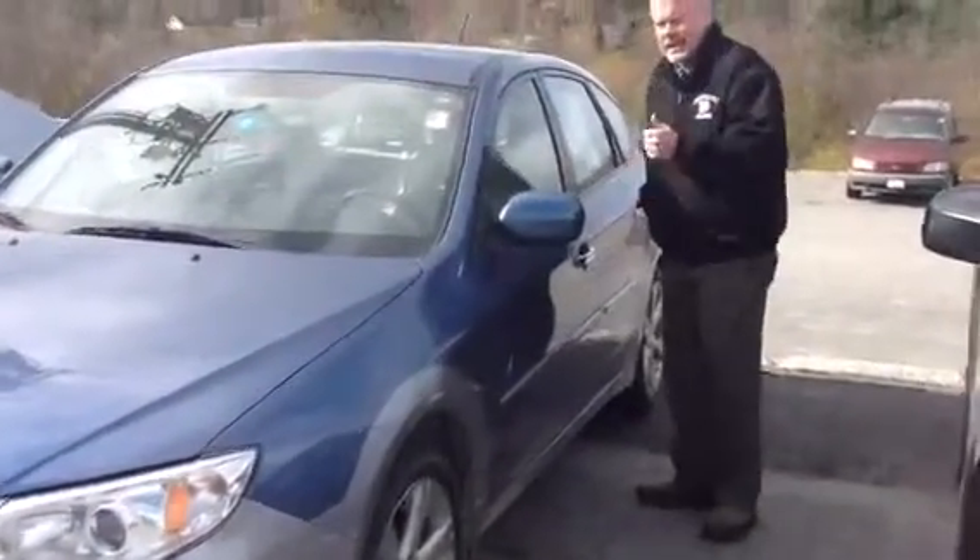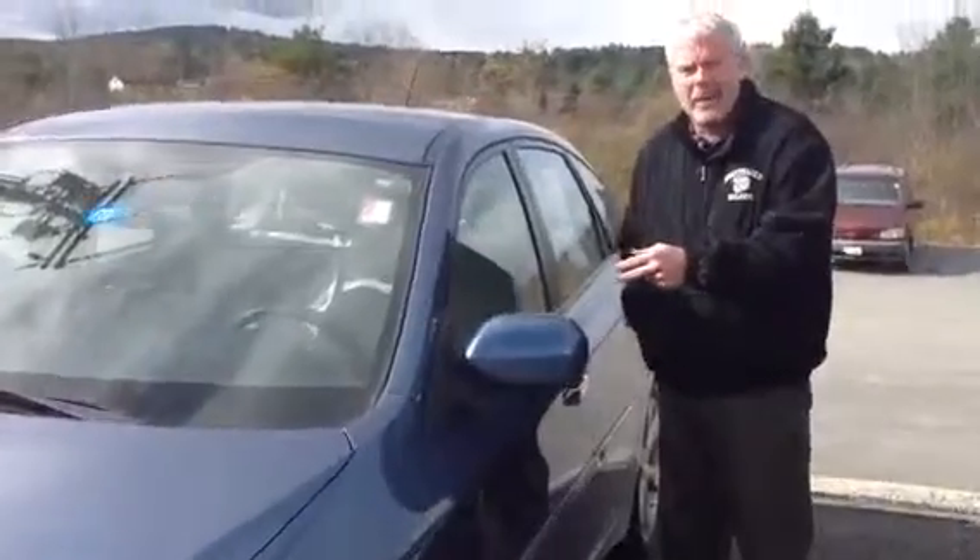It has heated seats, heated side view mirrors, and a heated element underneath the windshield wipers. It's an automatic with 42,000 miles. This is a certified car, so it comes with a seven-year, 100,000-mile powertrain warranty that starts from the date of its original purchase.